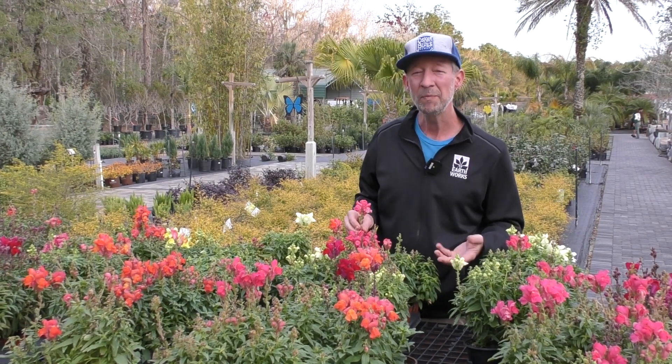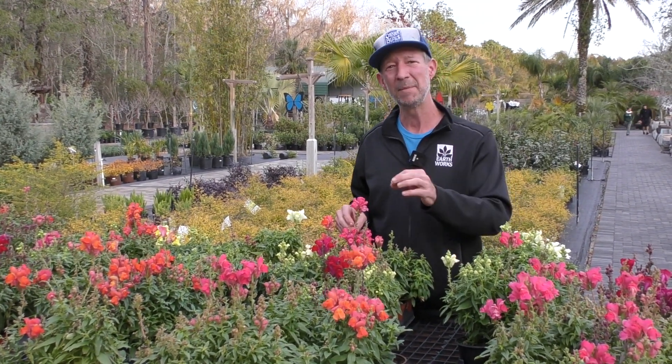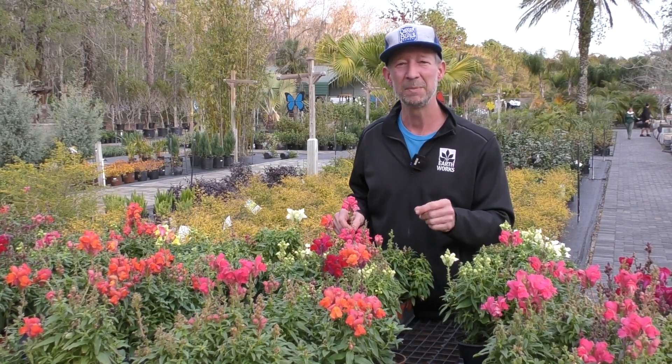They will continuously bloom. We start planting them around November and then they will persist, continue to grow and bloom all the way until about the end of May, and if we cross our fingers and it's a little bit cooler, maybe even into the beginning of June.